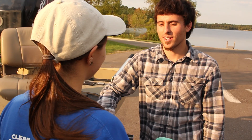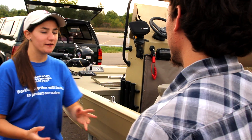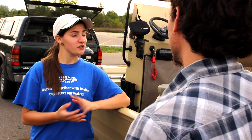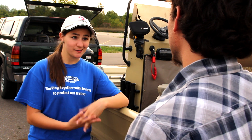Hi, what brings you to our lake today? Just out fishing. Is there something I can help you with? Just wondering if you'd let me inspect your boating equipment. We started a Clean Boats Clean Waters program focused on educating boaters like yourself how to clean, drain, and dry everything to make sure that they're not spreading aquatic invasive species to our neighboring lakes and also to ours.